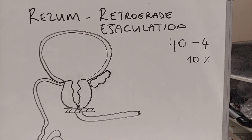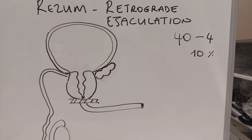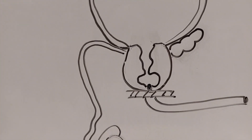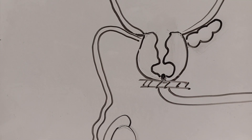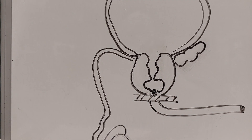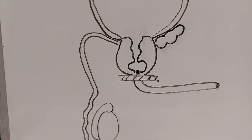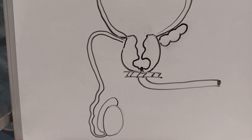We have done 40 cases so far, and four of them had retrograde ejaculation — that is ten percent, which is a little more than expected from the literature. When I look with cystoscopy at these patients, I see that the Rezum affected the area just near the verumontanum more than other parts, causing extreme tissue loss there. When the patient ejaculates, the ejaculation enters that damaged area and comes out with urination — it's not true retrograde ejaculation, but it still causes a dry ejaculation, and patients are unsatisfied.